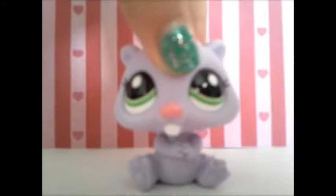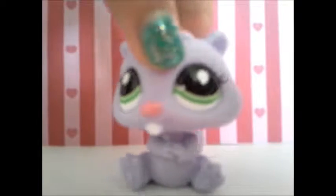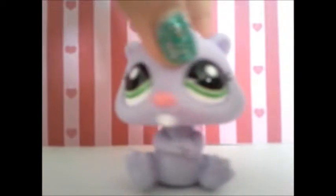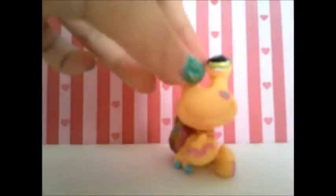Hey guys, it's LPS Blossoms, and a couple days ago I got some new Littlest Pet Shops and I decided to show you them. Okay, so here they are. So the first Littlest Pet Shop I got was this cute little hermit crab.